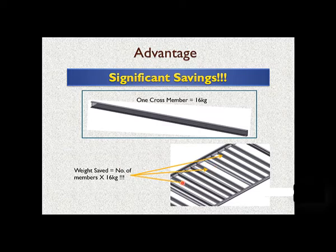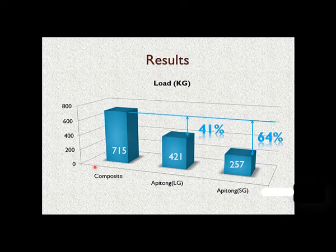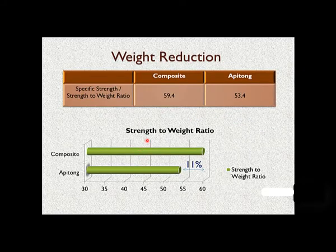Based on the analysis, the group found that at least three or four steel members could be removed if the composite is used, and each cross member weighs 16 kg. So the weight saving would be the number of members removed multiplied by 16 kg. The average load the composite could take was 715 kg, whereas apitong long grain took only 421 kg and apitong short grain could take only 257 kg. The specific strength, or strength-to-density ratio, for the composite was 59.4 compared to 53.4 for apitong, representing at least an 11% increase in specific strength.